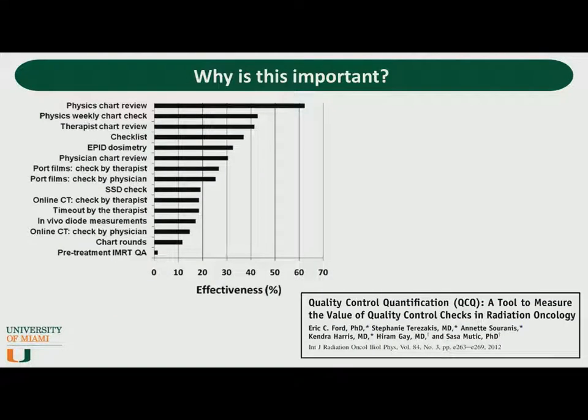Why is this important? Why would the AAPM commission this task group? I wanted to start by showing the results of a study where the authors looked at 4,000 near-miss incidents and categorized them based off of the type of check that could have caught and prevented the error. The data show that the physics weekly chart check and initial plan check are the two most effective checks at preventing patient errors. However, the data also show that the effectiveness of these is only between 40% and 60%, so there's plenty of room for improvement.